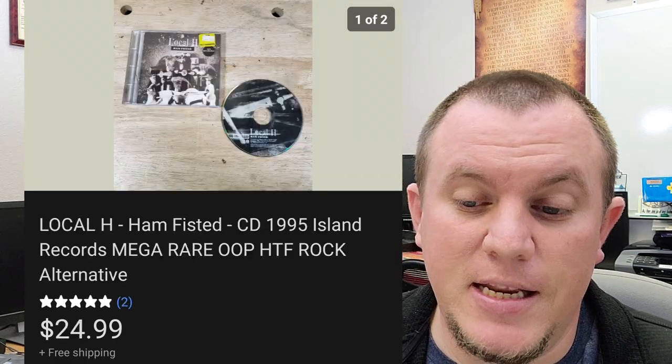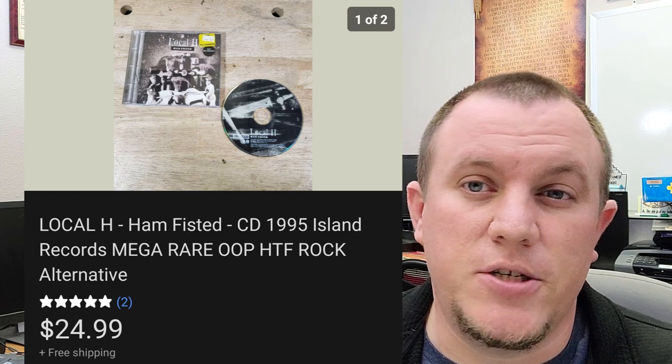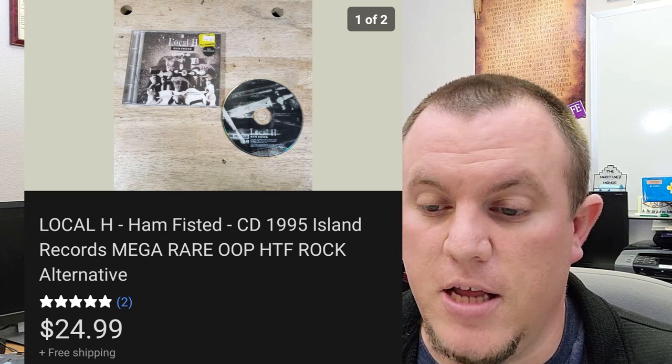Local H, Ham Fisted — this CD sold for $25 shipped. This was from a recent CD buy where I got about 60 CDs for $10. This one was in there and sold for $25. Awesome deal — I love selling CDs.